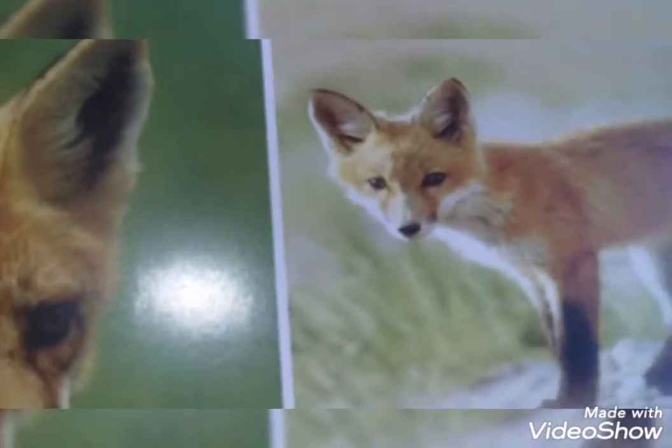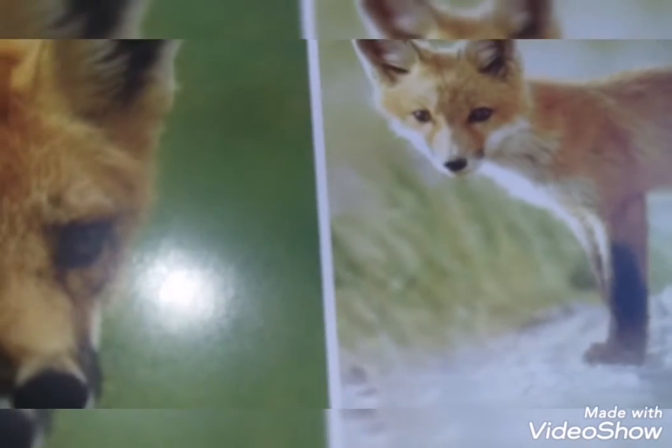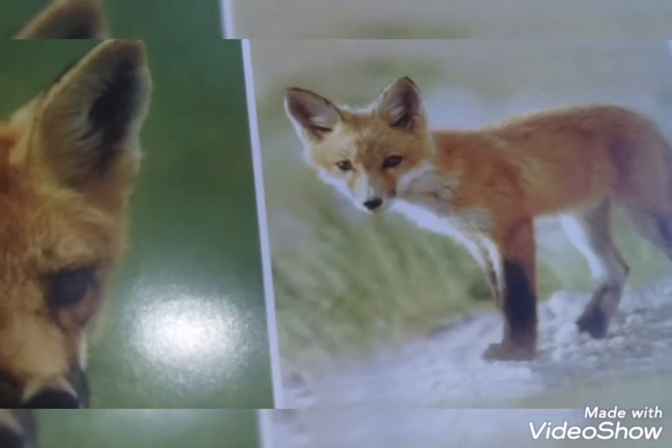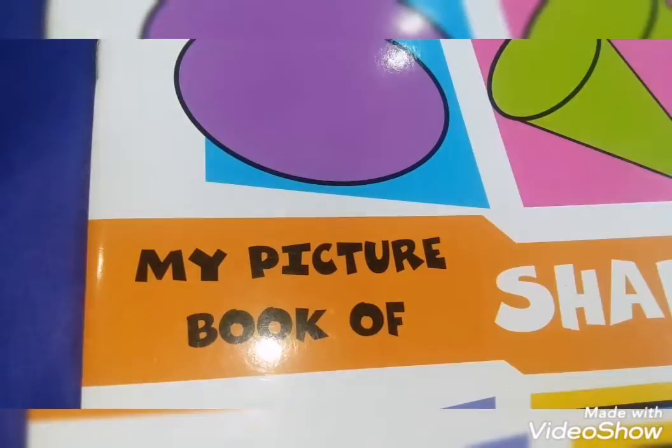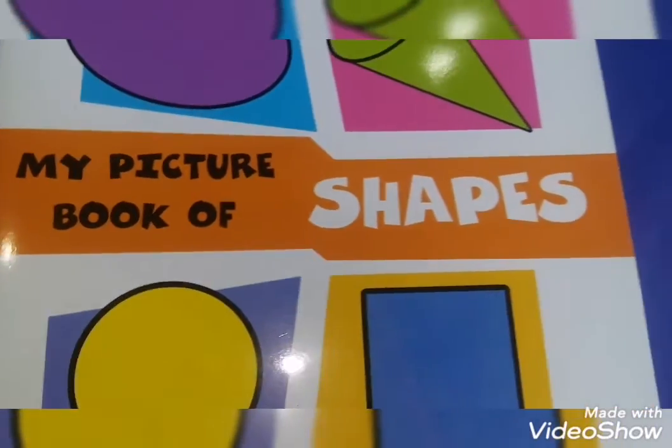In the third picture, foxes have a long snout and excellent hearing. In the last picture, this is its baby — baby foxes are called pups. This is a wild animal. Now prep class, this is my picture book of shapes.